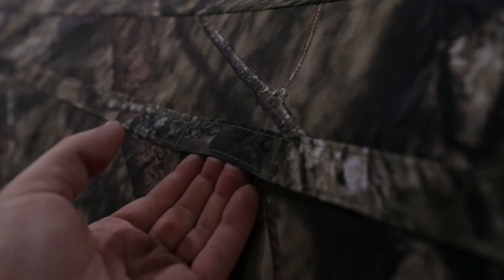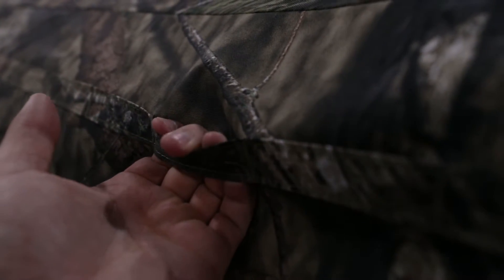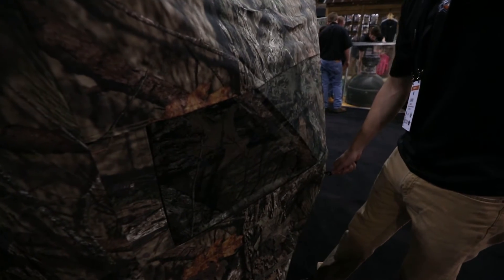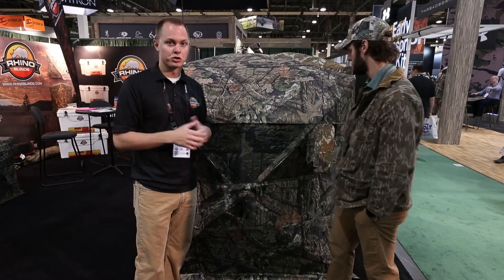Brushing straps all the way around the blind, 77 inches hub to hub, about 71 inches tall for our regular blind. We also have an oversized blind that stands about 7 foot 7 tall, so you can stand up and shoot your bow out of it.